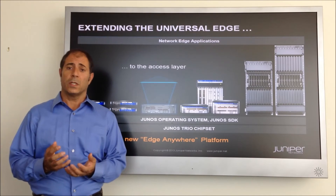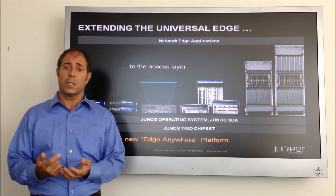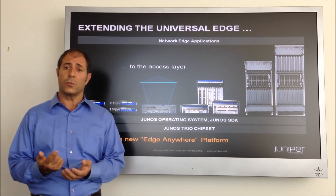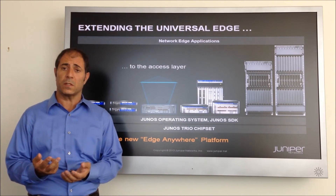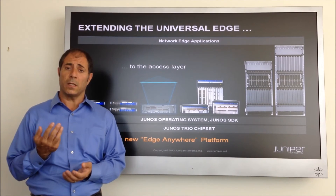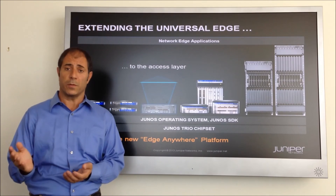the MX-104 shares in the powerful TRIO forwarding complex network processor, a common OS through Junos, the Junos Space network management system, and a family of media interface cards that range from TDM through Ethernet.